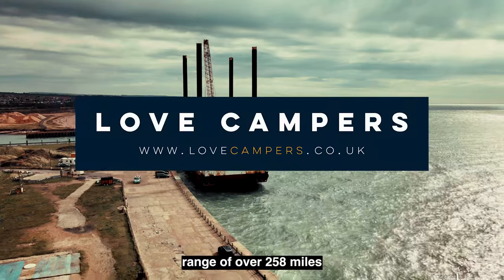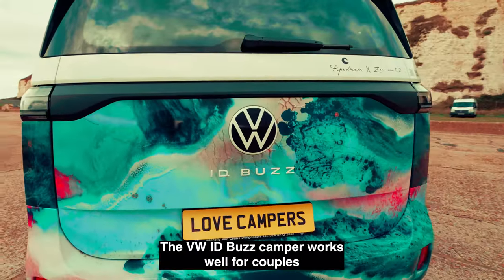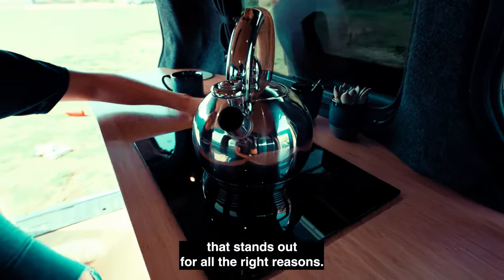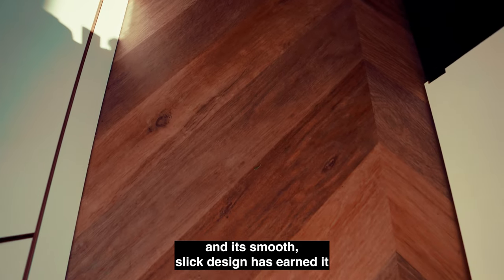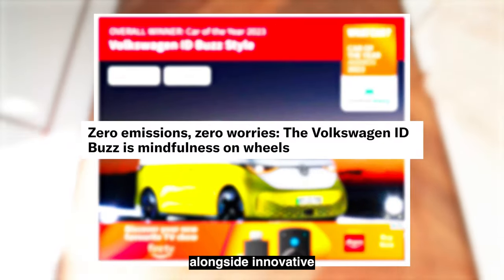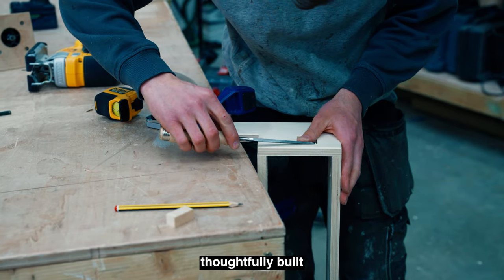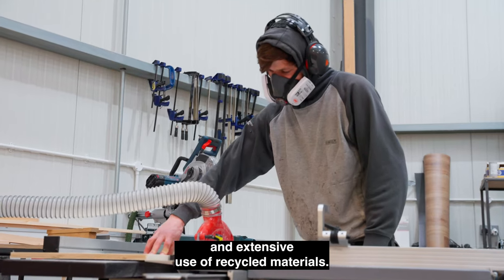With an estimated driving range of over 258 miles and a speedy charge time of only 30 minutes, the VW ID Buzz camper works well for couples or solo adventurers who are after an eco-conscious road trip that stands out for all the right reasons. The low running costs and its smooth, slick design has earned it many prestigious titles in a year full of awards, alongside innovative technology such as infotainment, the ID light system, and travel assist. The van is thoughtfully built from sustainable materials throughout, including animal-free leather and extensive use of recycled materials.